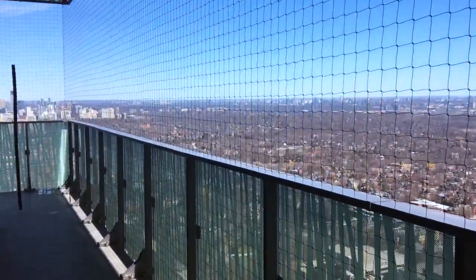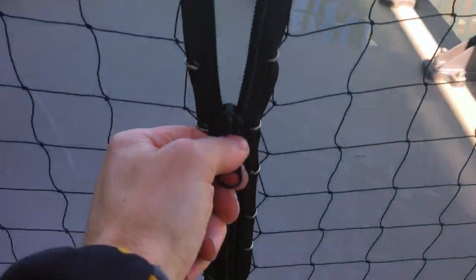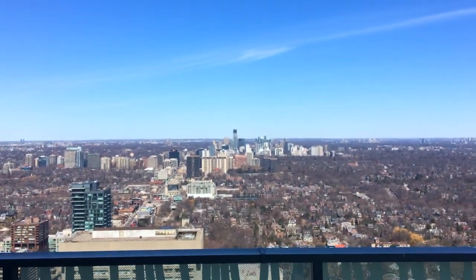On larger penthouse balconies the netting can be customized to suit your individual needs, and even zippers can be installed to provide access to a separate section of your balcony. The netting is installed tight along straight lines neatly to make sure it looks as good as possible.